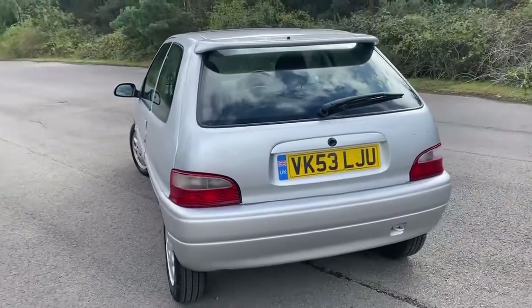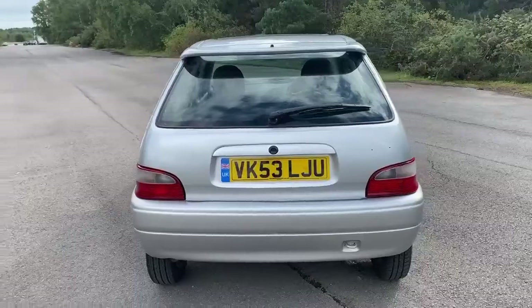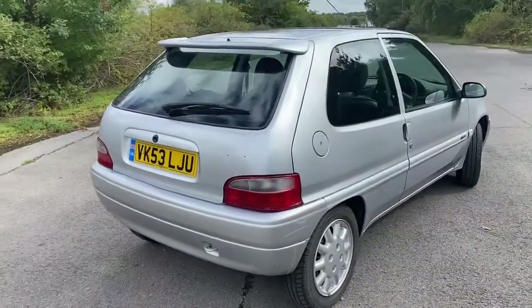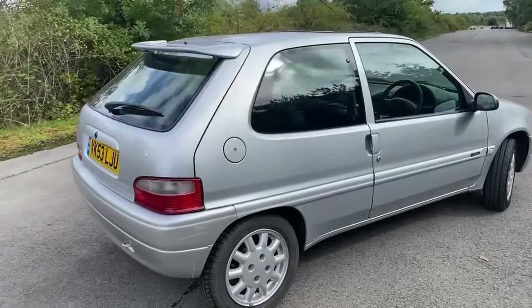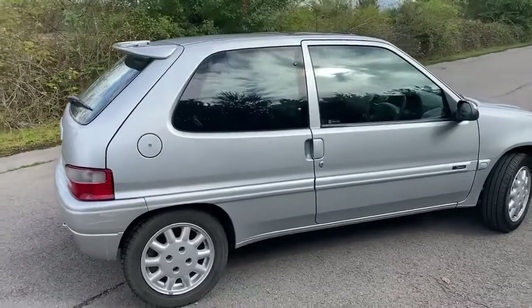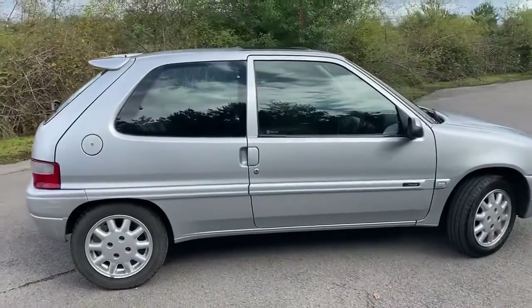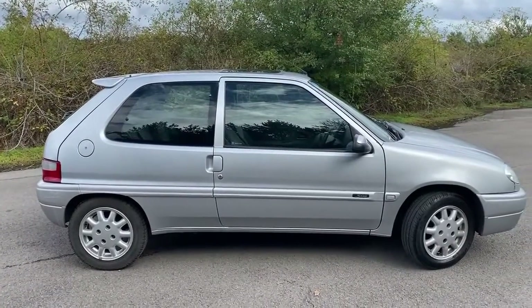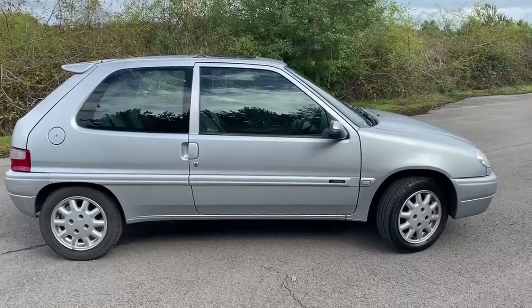Not much else you could ask for, is there? The beauty of these little cars is that they're relatively simple, so you don't have silly engine management lights popping on for no reason. Electronics are simple and quite stylish. There's a little scuff on that rear bumper, but apart from that really clean and tidy. Let's have a look inside.